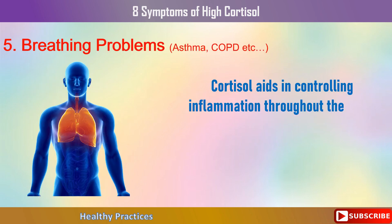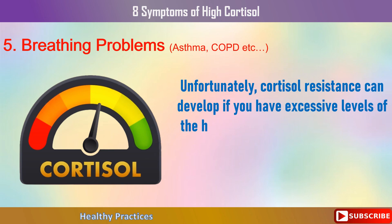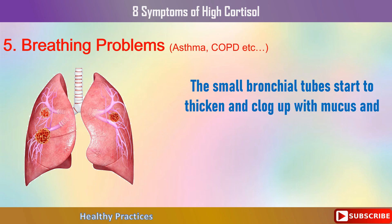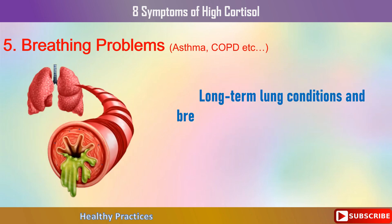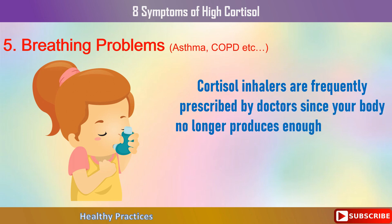Cortisol aids in controlling inflammation throughout the body, particularly in the lungs and respiratory system. Unfortunately, cortisol resistance can develop if you have excessive levels of the hormone over an extended length of time — the hormone stops acting as it should inside your cells. The small bronchial tubes start to thicken and clog up with mucus and debris, and this frequently leads to the lungs being quite irritated. Long-term lung conditions and breathing issues like asthma and COPD may result from this. Cortisol inhalers are frequently prescribed by doctors since your body no longer produces enough cortisol and needs a boost.